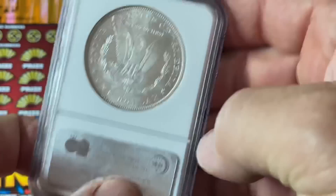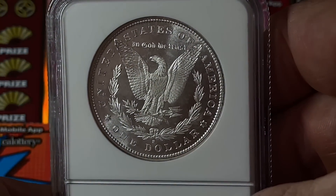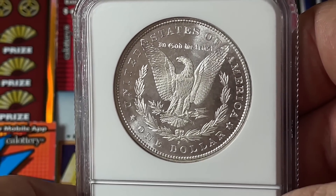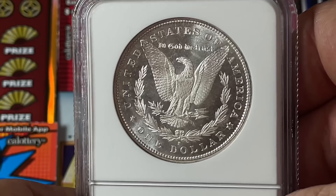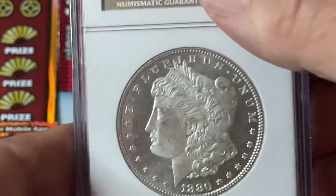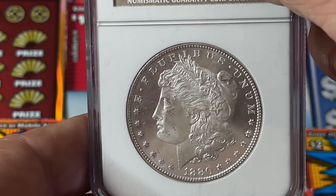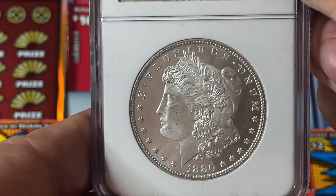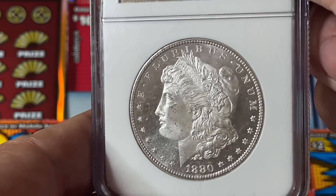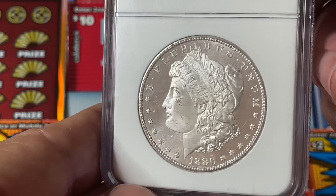This is not actually a proof coin — it's proof-like. It looks like a proof, but a proof coin is actually stamped twice with a special die. This is a business strike, but when they first make the dies for the minting process, the very first run of coins comes out looking proof-like.